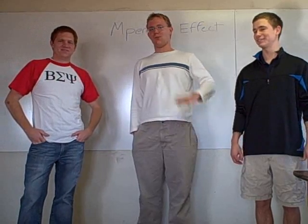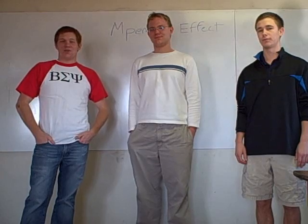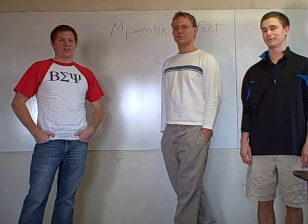Hi, I'm Michael Stuckey. I'm Cole Ryder. And I'm Kyle Daniels. And our video is going to be over the Mpemba effect, which is: why does hot water freeze faster than cool water?